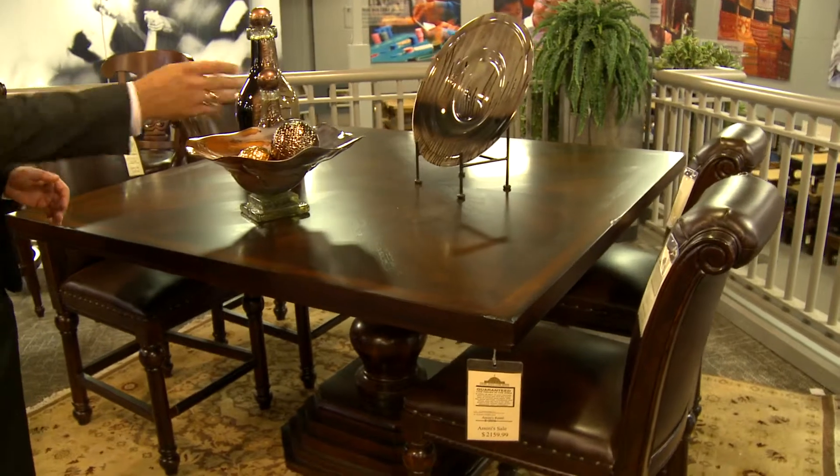Hi, Arash Amini again, CEO of Amini's, and welcome to the largest selection of barstools in the country. I want to show you this beautiful kitchen counter height square dining set with barstools. It's just not a traditional dining height set — it's a little bit taller, which is really in.